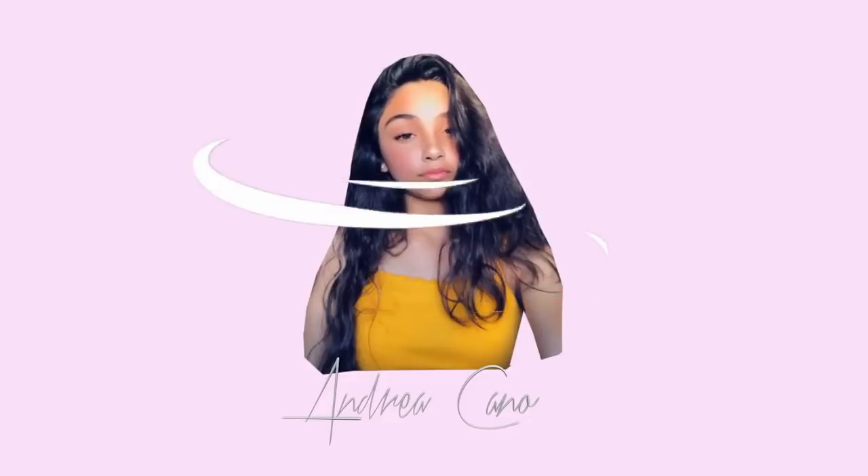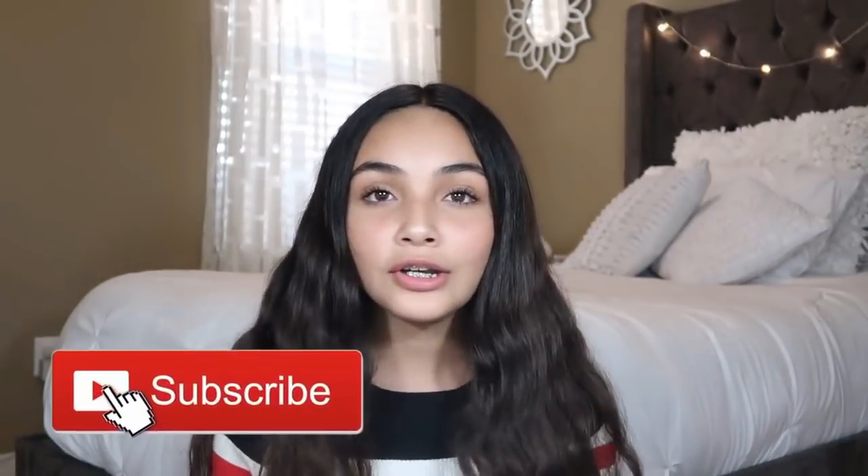What's up guys, it's Andrea, I'm back. So today I'm going to be doing another try-on haul, but guess what? This try-on haul is partnered or sponsored by Taliver.